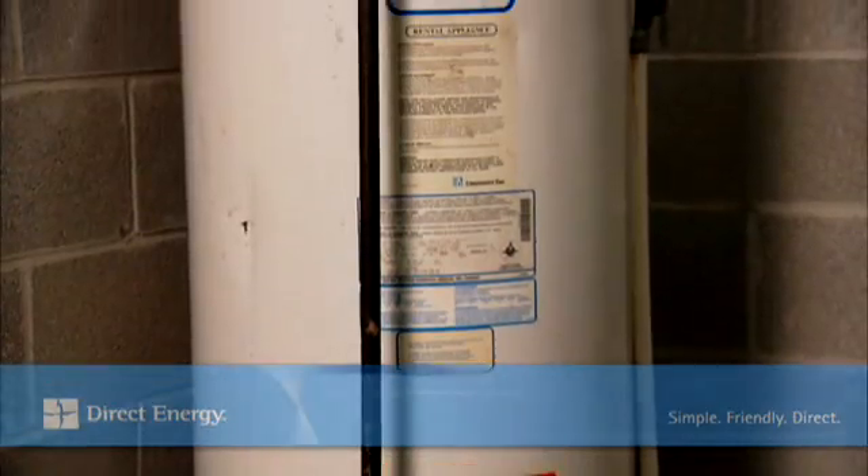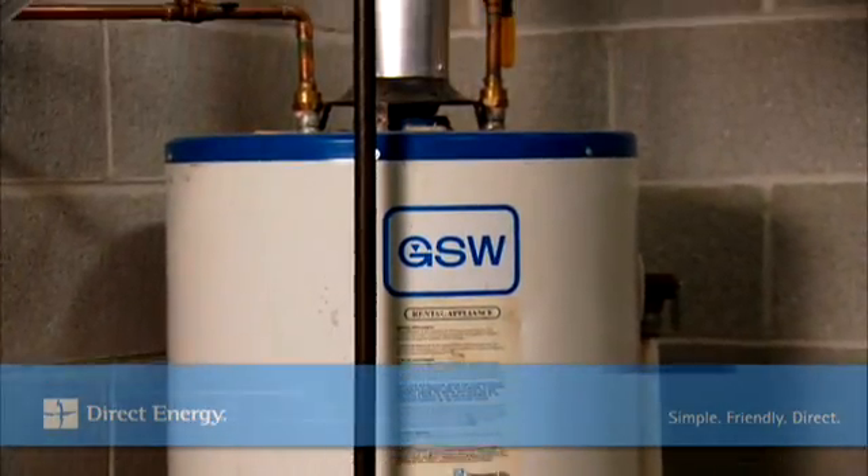If you are in a situation where you have no hot water and you have a conventional water heater, your pilot or ignition system may be failing. In this case, you will need to contact your service provider.